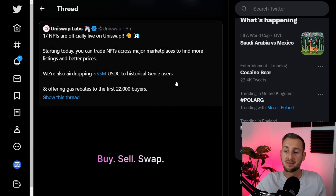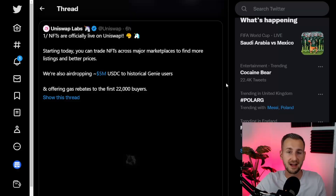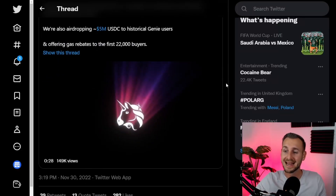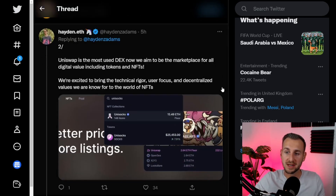Historical users of the Genie platform are entitled to an airdrop. We'll go through the snapshot details for that, and Genie NFT holders are getting a cool $1,000. As Hayden goes on, Uniswap is the most used DEX now, and they aim to be the marketplace for all digital value, including tokens and NFTs.